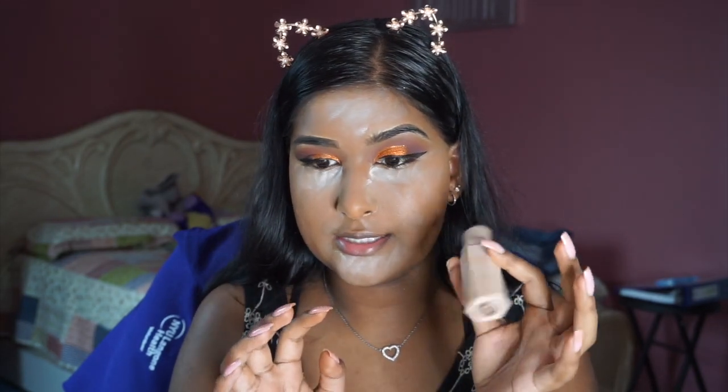Now I'm going into contour. You guys know this — this is my Fenty Beauty Skin Stick in the shade Espresso. I'm going to carve my cheekbones out with that and then go into this e.l.f. angled brush to blend it out.